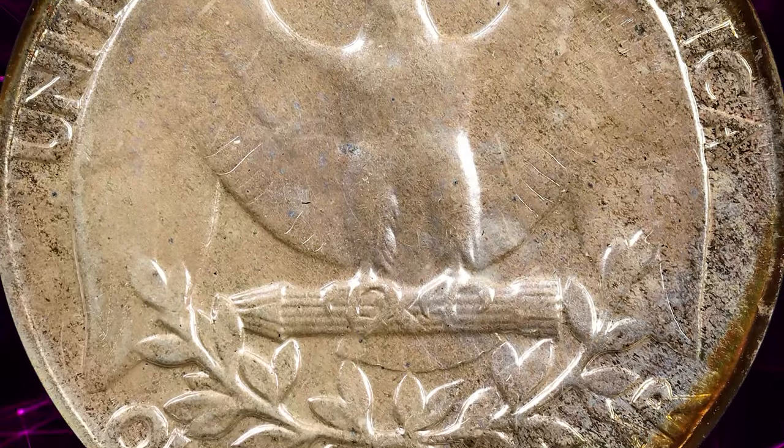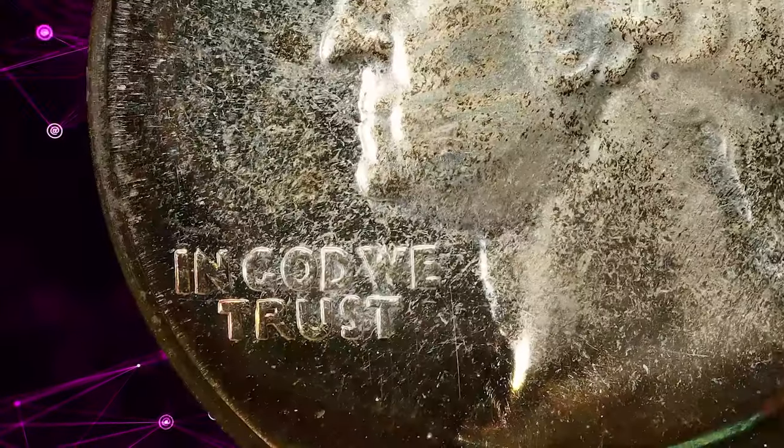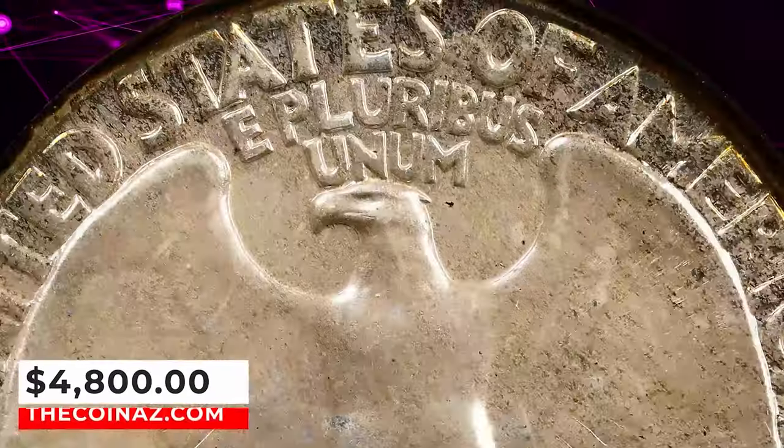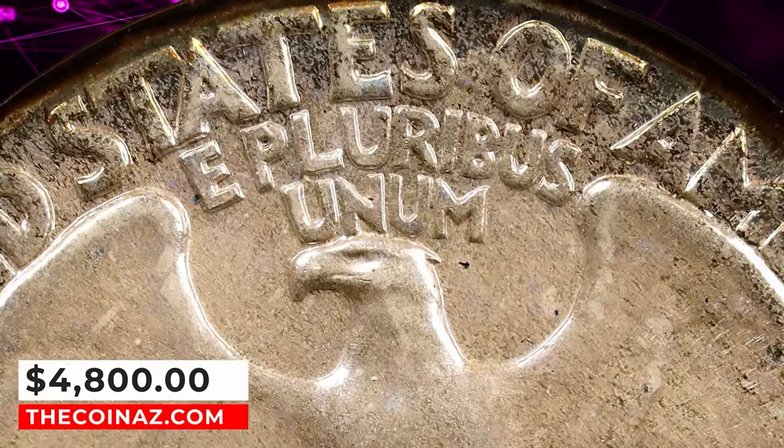Impressive condition rarity from a mintage of 21,123 coins — the 1942, the final proof in this series struck prior to 1950. It was bargained for $4,800.